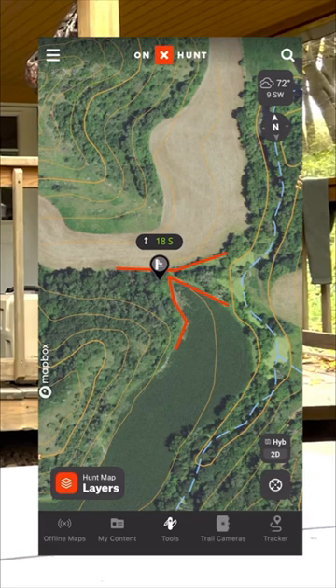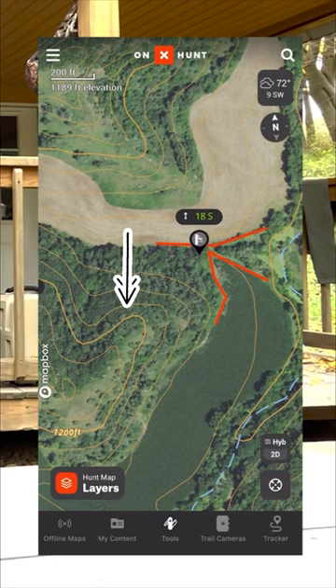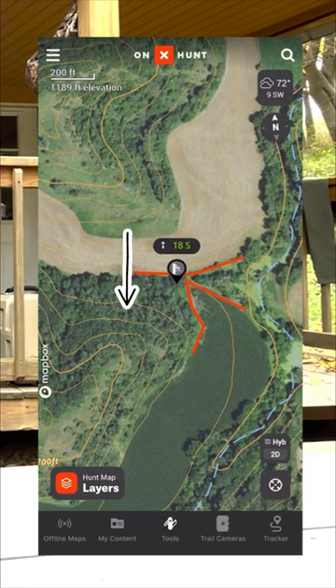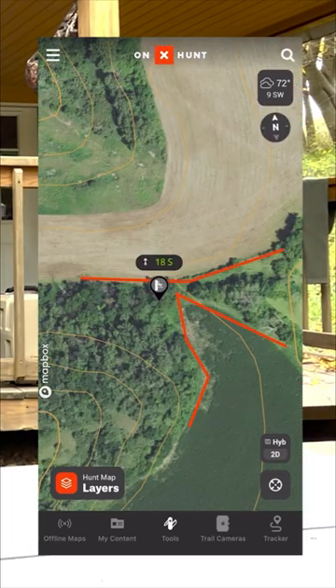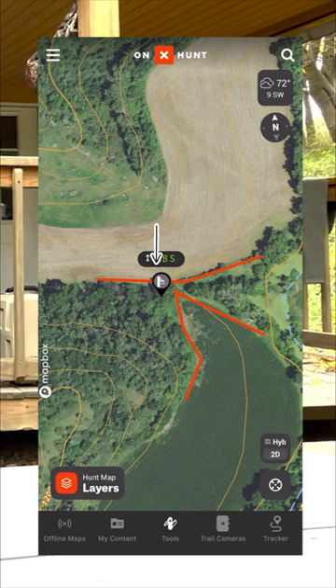On this map you can see there's a creek running to the east of the stand, a big bedding ridge to the southwest, and multiple ag fields right in close proximity. This fence line that the tree stand is on is a classic vegetation-created pinch point.